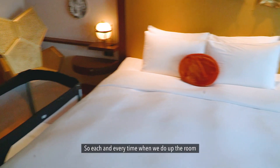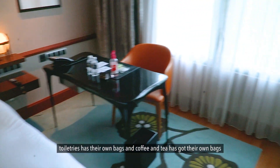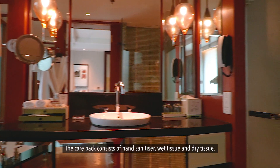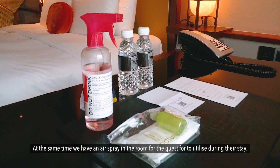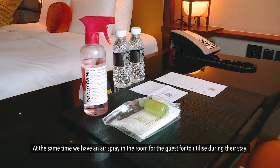Each and every time when we do up the room, toiletries have got their own bags and coffee and tea has got their own bags. We even have a care pack for the guests — the care pack consists of a hand sanitiser, a wet tissue and a dry tissue. At the same time, we have an air spray in the room for the guests to utilise during their stay.